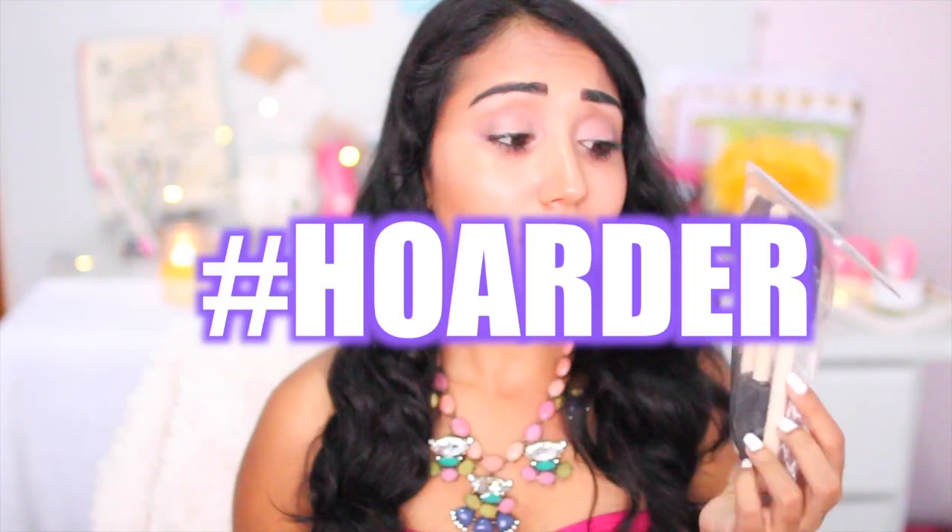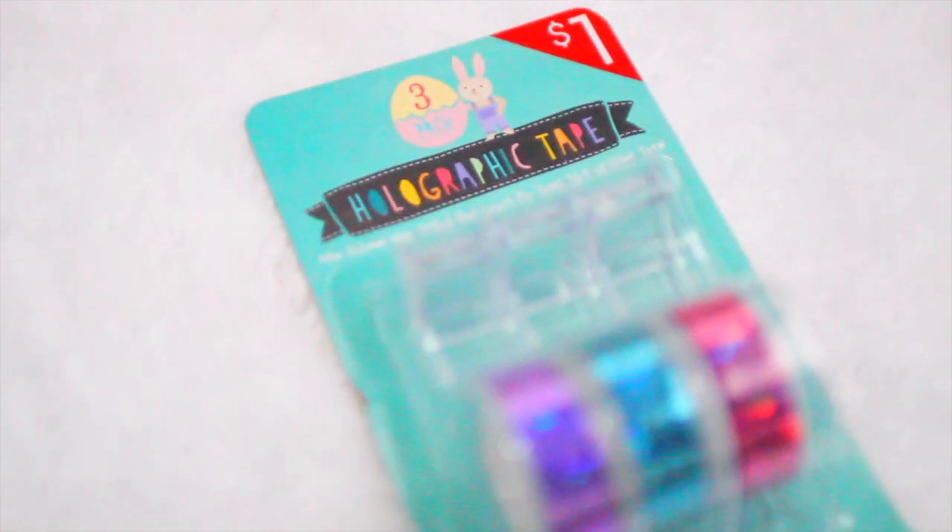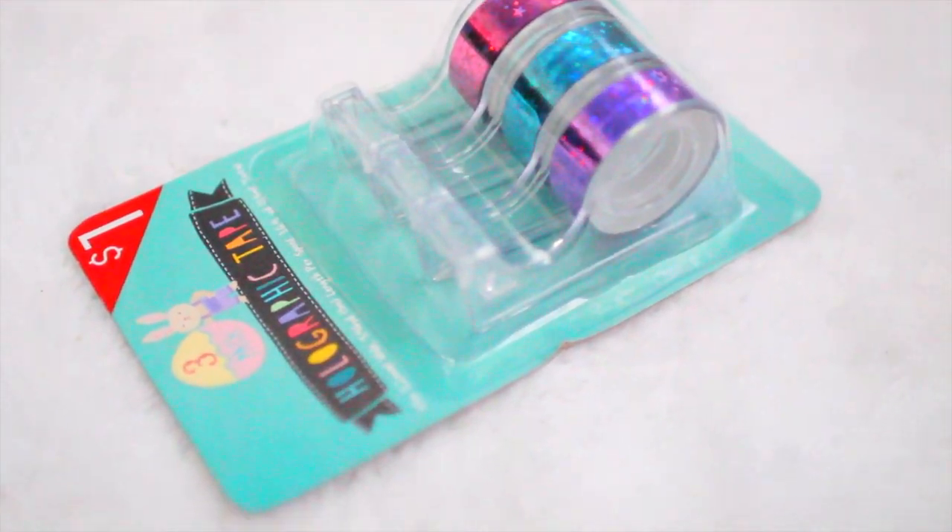I also got Mod Podge — I do have Mod Podge already, but when I see it for a dollar, I'm not gonna pass that up. I got a set of four sponges too, because you just need that at some point in life. Then I have this holographic tape. I remember having this when I was a little kid, and I like that it comes in an individual dispenser, which makes it very useful — you don't have to carry scissors with it; you can just rip it and go.